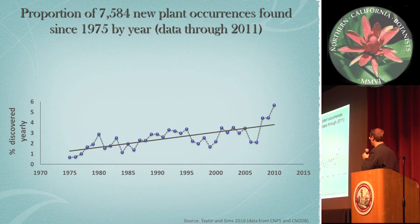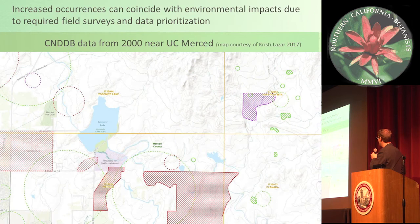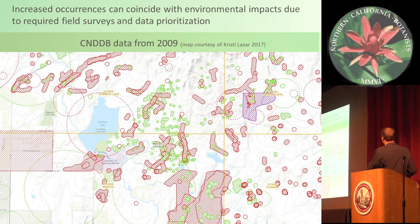Here's another graph that Dean Taylor developed showing the history of new discoveries and new occurrence data since 1975 — a bigger picture than just the last 10 years — and you can see it is steadily increasing. Occurrences can increase from field surveys, newly available data, or prioritizing updates from the backlog. Here's an example from UC Merced: they proposed a new development project and utilized data in the CNDDB, but found not much sensitive plants or animals and placed the development accordingly. Looking at the same area 10 years later when the Natural Diversity Database was updated, you can see a plethora of rare plants and animals — red polygons are animal occurrences and green are plants — including many thermal pools fostering rare endangered species.